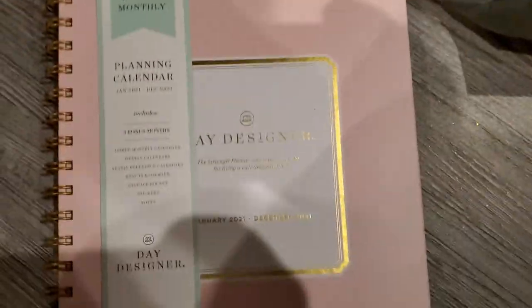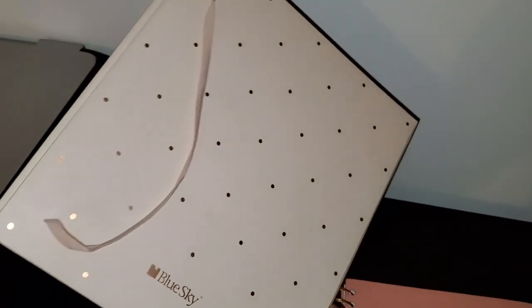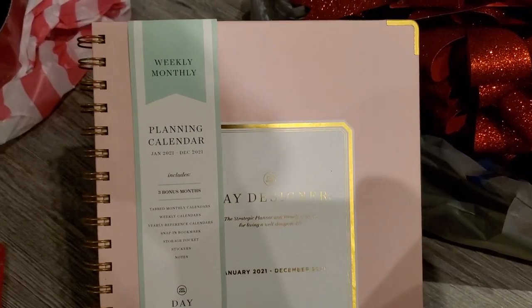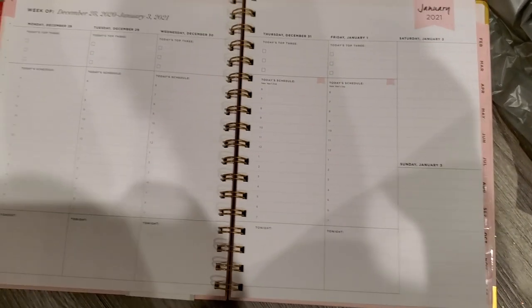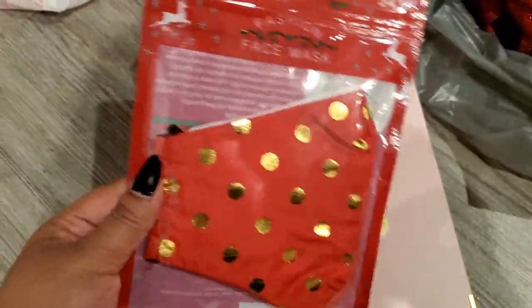We stopped at Walmart and I needed a new planner. All of my previous planners have been really beautiful baby pink with gold or similar to this design, so I went with the same theme. I got this planner from Day Designer, the same brand I had this year. I really like their planners — it has a little section to set your goals, a little folder on either side, even comes with little stickers. It's really pretty and looks super classy.